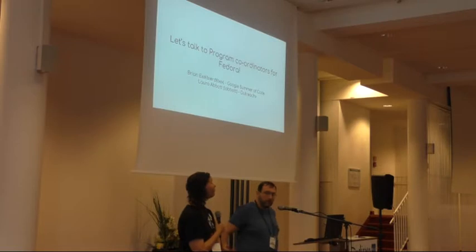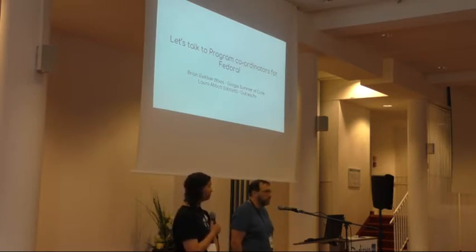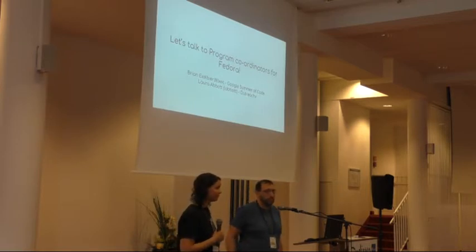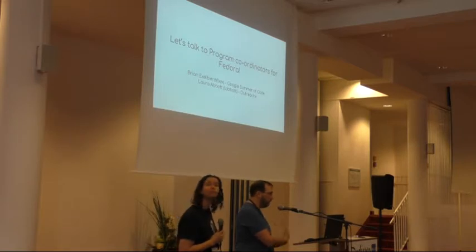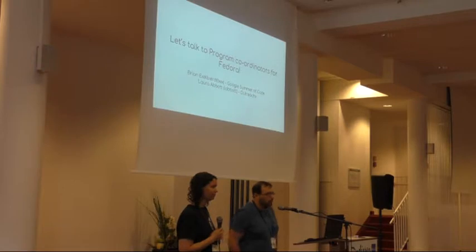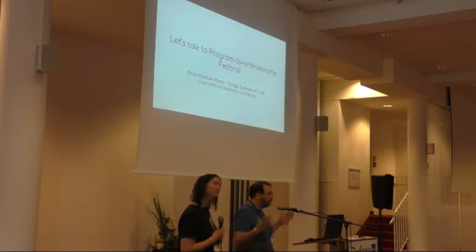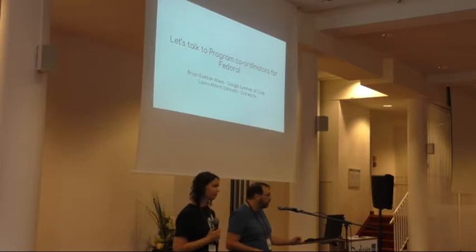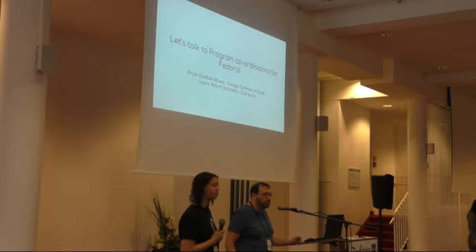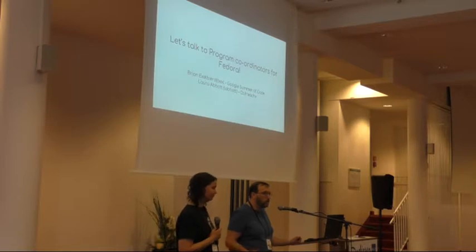The mentors are the only reason the programs are successful. As administrators, there's very little we can do to change the outcome of an individual student — it really comes down to mentors. For Google Summer of Code, we try to get the entire community involved. We encourage a public review of projects — even if you don't have time to be a mentor, show up in the public review and give comments. It's Fedora's participation, not one person's.